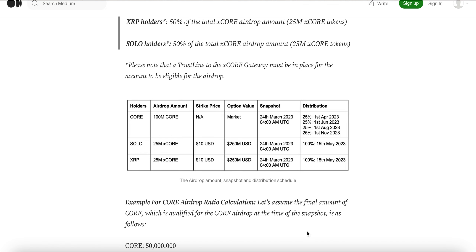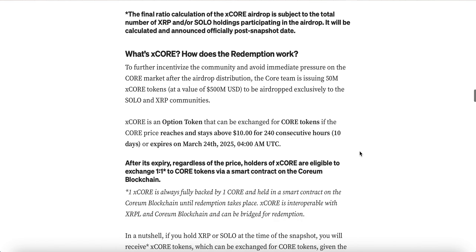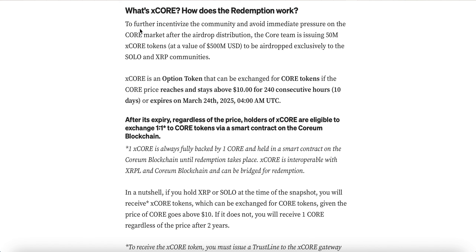Today is the 15th of May 2023. For those who held Sologenic and XRP on the 24th of March 2023 at the time of the snapshot, you are eligible for the X Core airdrop. What is the X Core airdrop and how does it work? X Core is a token — to further incentivize the community and avoid immediate sell pressure on the Core market after the airdrop distribution, the Core team is issuing 15 million X Core tokens.